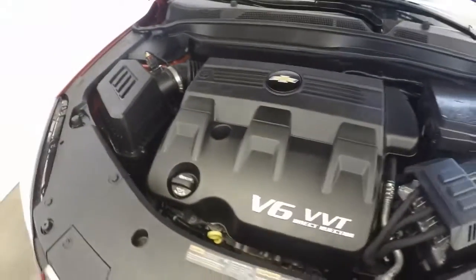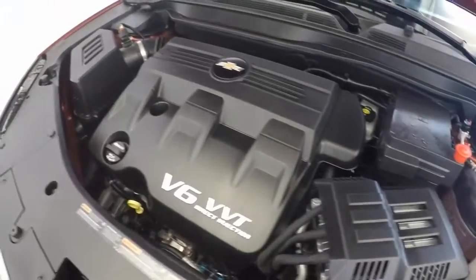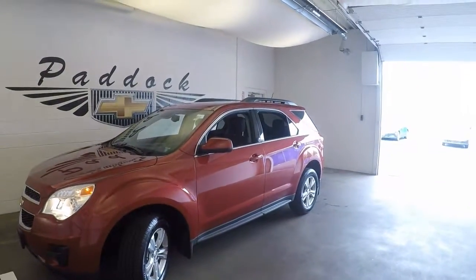This comes with the V6. This is the 2015 Chevy Equinox for LibertyPodern. Thank you.